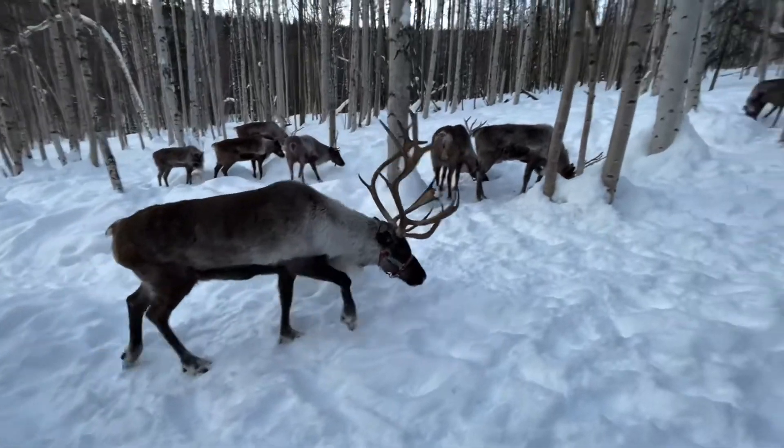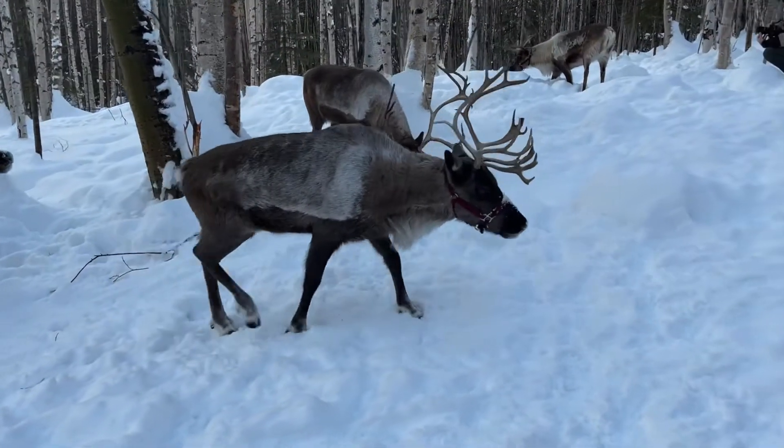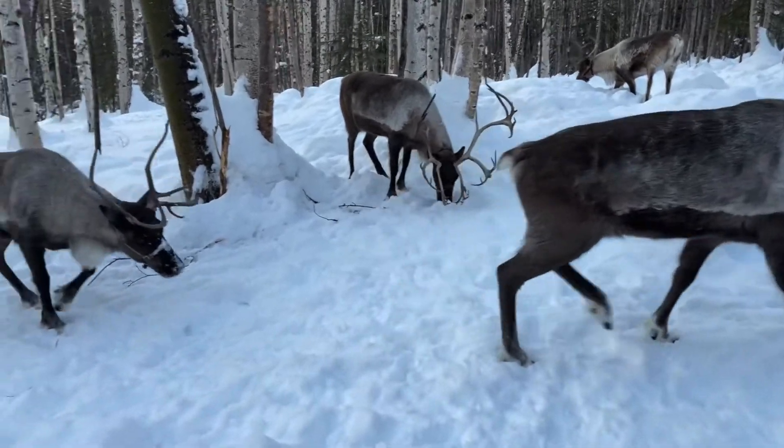Once in the boreal forest, the reindeer quickly go for the birch trees. As the reindeer prance through the snow, we learn why they click, click, click when they walk.